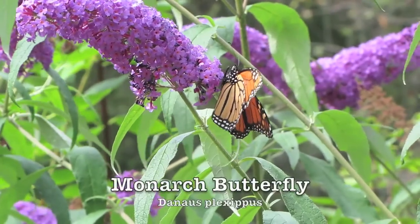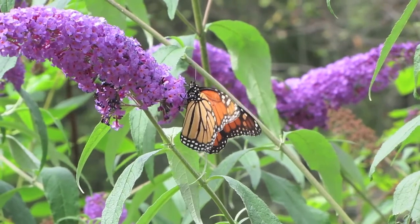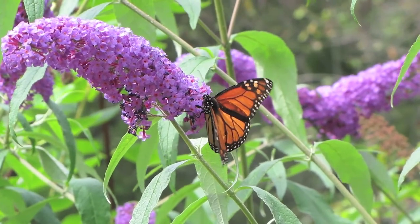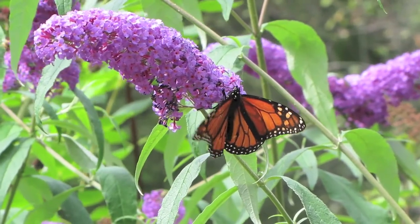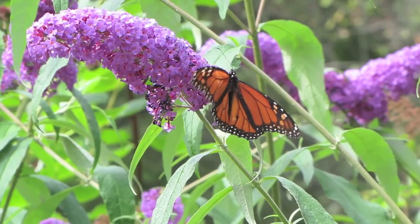This monarch is collecting nectar from the butterfly bush. It needs to collect a lot of nectar to get lots of energy because it's got a migration flight all the way to Mexico. Food that you provide for animals isn't necessarily just for animals that are going to live in your garden full time — it could be for animals that need the energy from your backyard to do a migration, like this monarch is going to do.